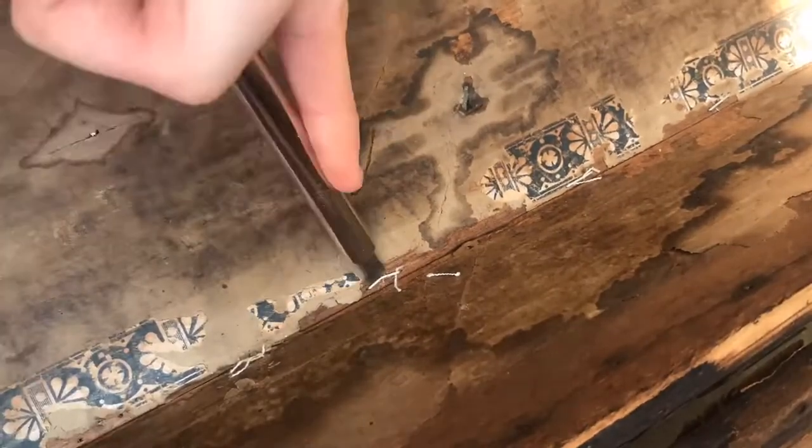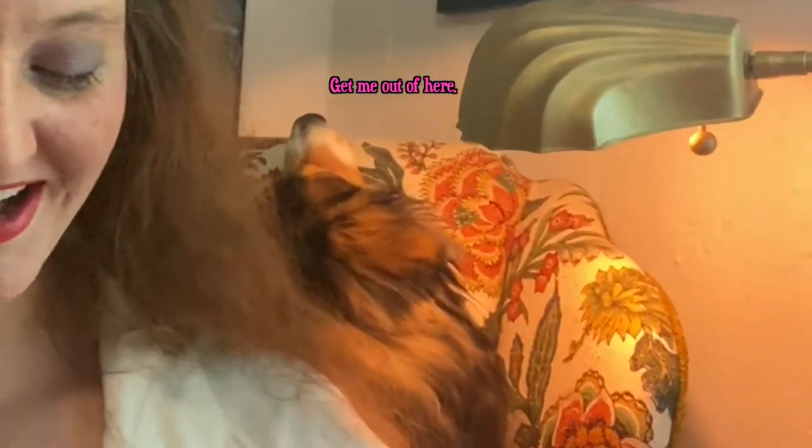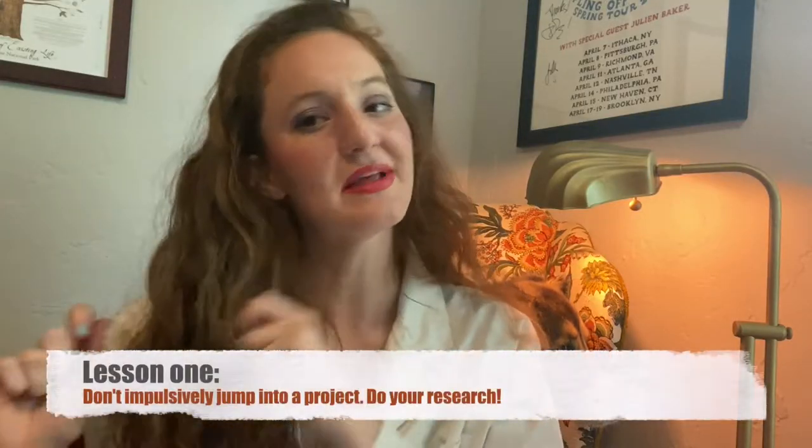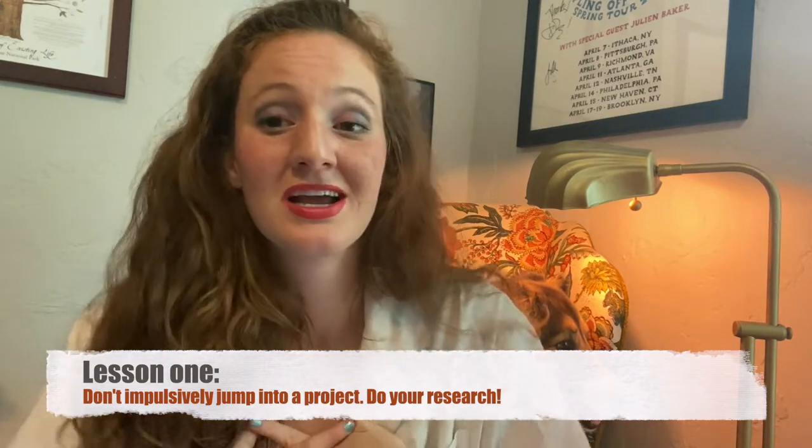I remove all the staples with a screwdriver and underneath — a beautiful paper design with the most beautiful portrait in there. Oh my gosh, probably haunted. Definitely haunted. I love it so much. Now this is not like just a cheap little give-it-a-good-scrub-and-screw-in-some-hinges situation. Now it's like, ooh, I've got to find a way to make sure this doesn't rip anymore. And this is just a lesson: don't just impulsively jump into things. Make sure you do some good reading on the subject before jumping into a project.